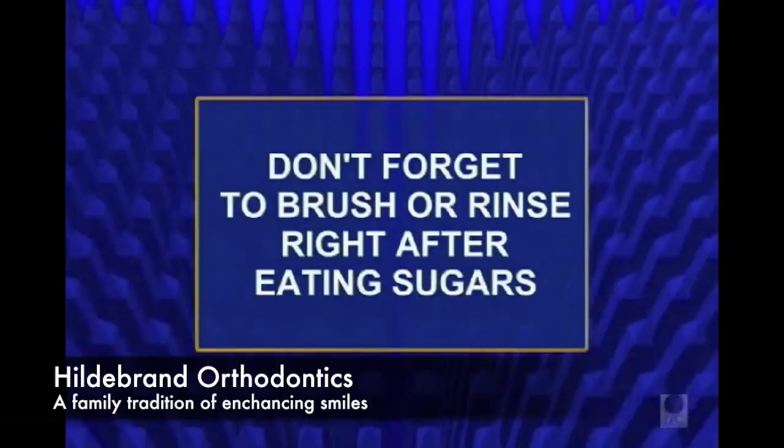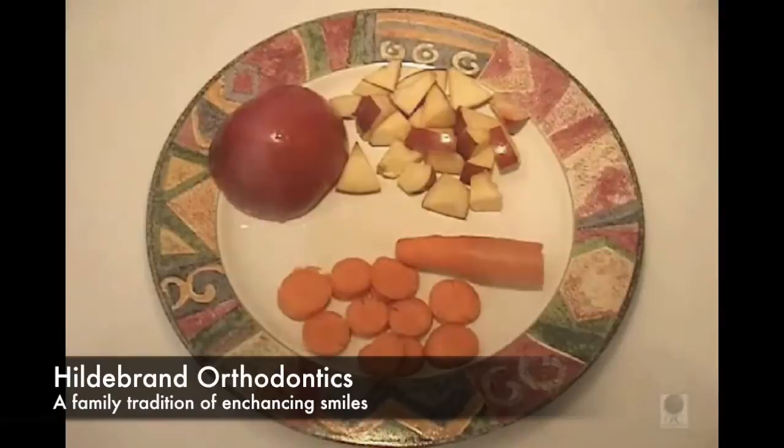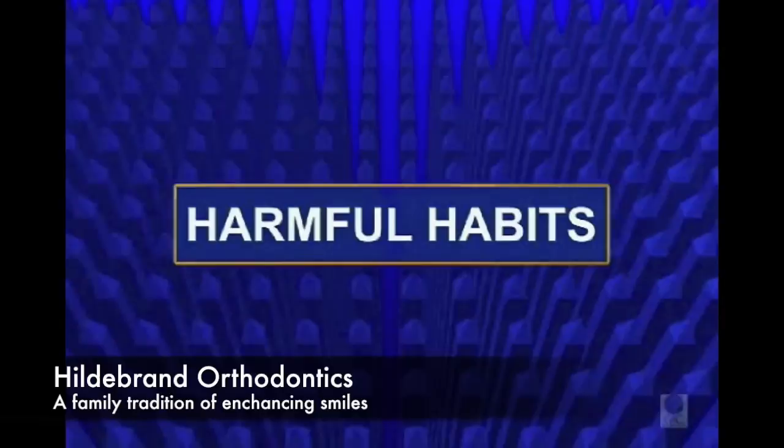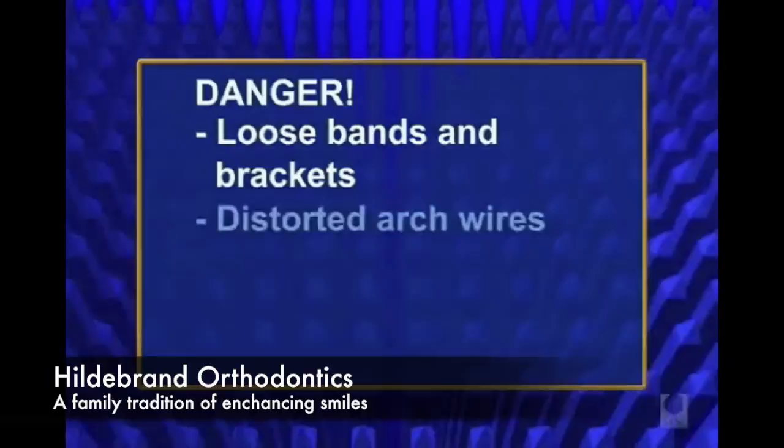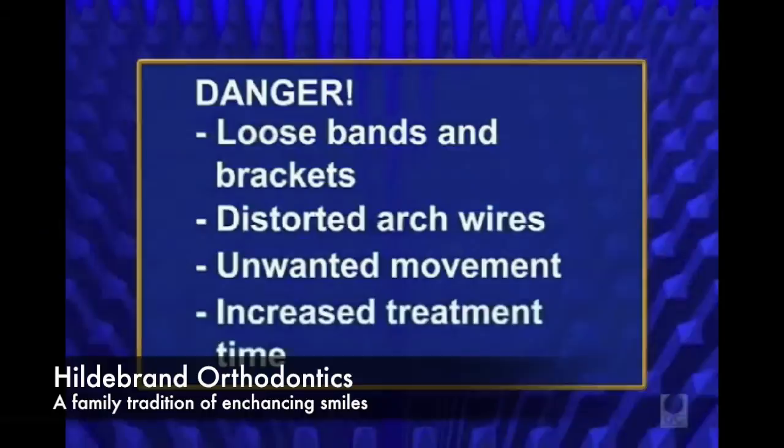Remember to brush your teeth or at least rinse vigorously with water after eating or drinking anything sugary. Cut apples and carrots into bite-sized pieces; cut corn away from the cob and meat away from the bone. Habits that can be harmful to appliances include chewing on ice, pens or pencils, fingernails, and picking at your braces. They not only knock bands and brackets loose, they also bend and distort the arch wires, which results in your teeth moving in the wrong direction and greatly increasing your treatment time.